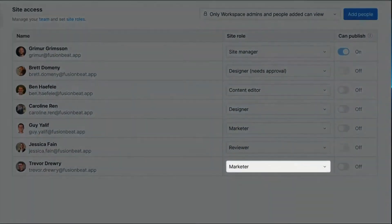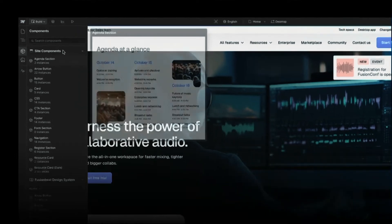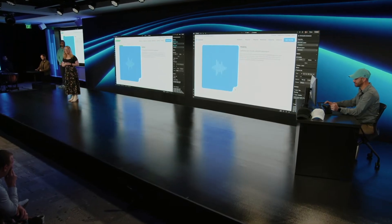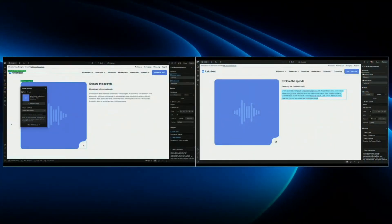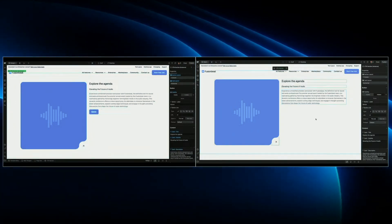They announced a brand new marketer role. When a teammate is assigned this role, they get access to page building — a drag-and-drop experience where less technical users can build brand-consistent pages using the design system. I think it's great because they can't break anything and can edit content for themselves, which makes collaboration much smoother. They also mentioned that multiple people can edit the site simultaneously.